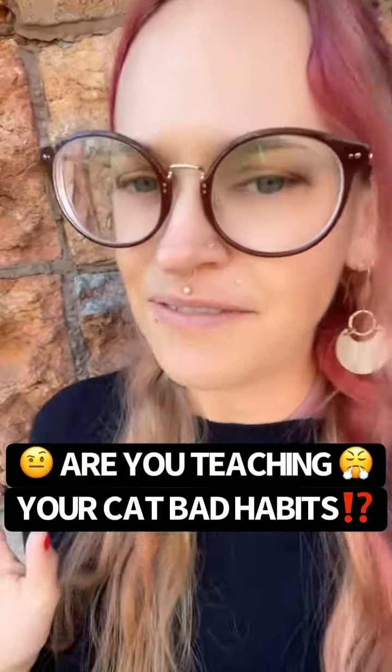Hey y'all, it's Shani, Certified Feline Training and Behavior Specialist with Wild It Hard. How do you know if you're reinforcing bad behaviors?